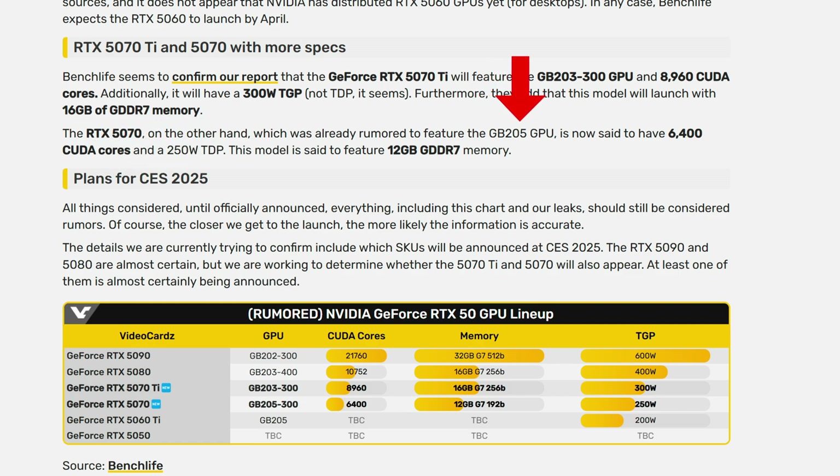The RTX 5070, on the other hand, is expected to feature the GB205 GPU with 6,400 CUDA cores rated at 250 watts TDP. This model is said to feature 12 gigabytes of GDDR7 memory.